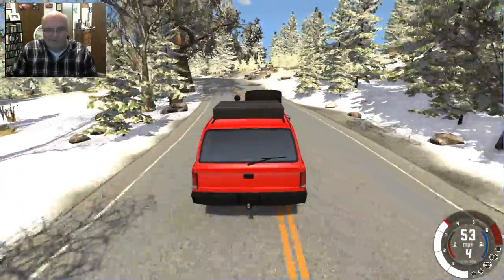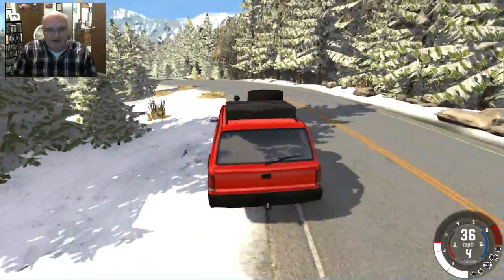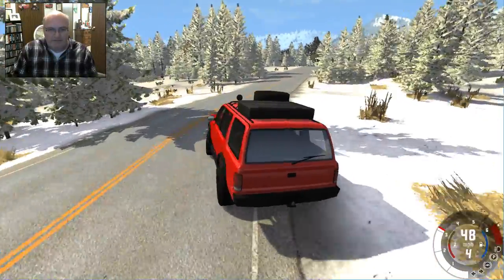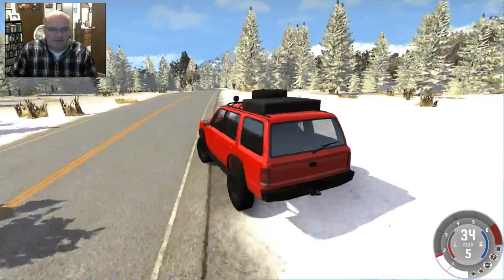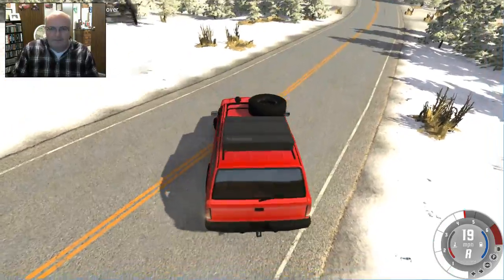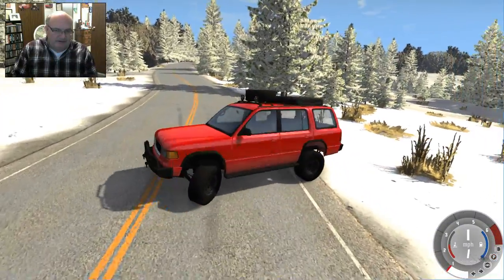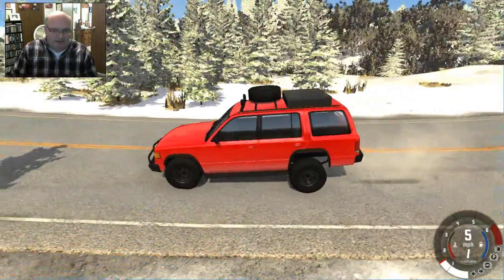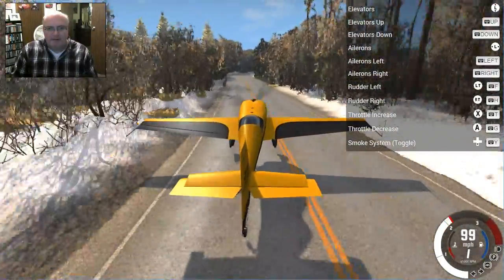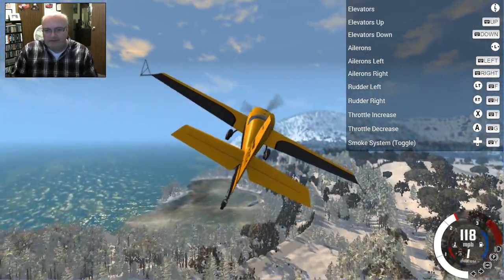I'm trying to think if there's a place that I could actually fly a plane. I am a little sketchy on the drive, but actually the answer is yes — I think I can do this. Let's see if we can take off here in an airplane. Oh yeah, we can! Alright, cool. Let's take a flyover and see what we've got going on.